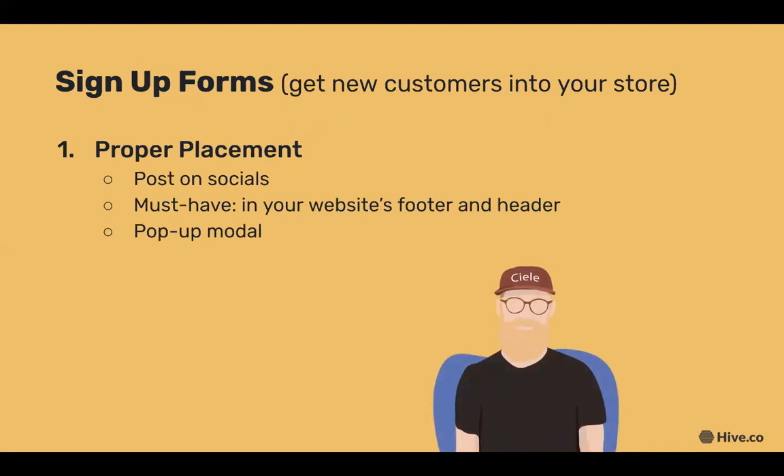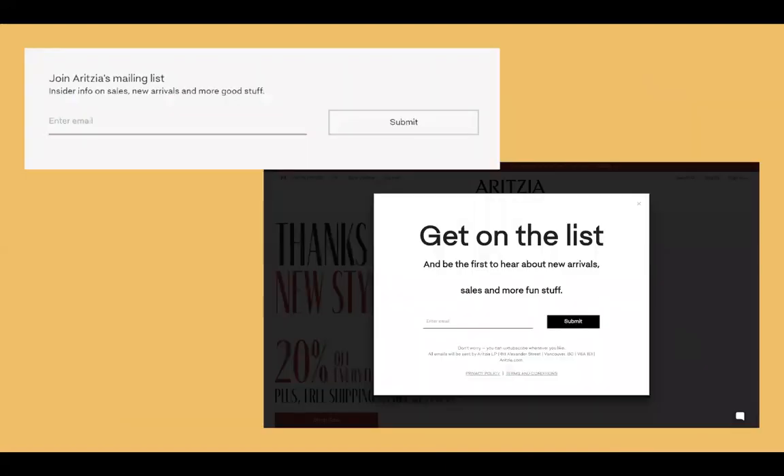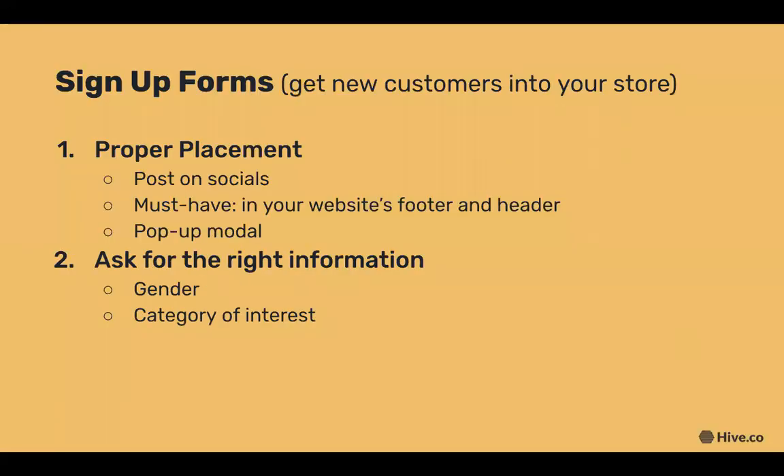If someone stumbled across your store's Instagram and was interested in your products, having a newsletter sign-up URL in your bio would be the easiest way to lure them into your store. Frank does a great job with clear copy in their Instagram bio, including a URL to subscribe and a 10% off discount, making it enticing to sign up. We also see a good example of a footer that tells customers what to expect, and a pop-up modal to capture sign-ups.